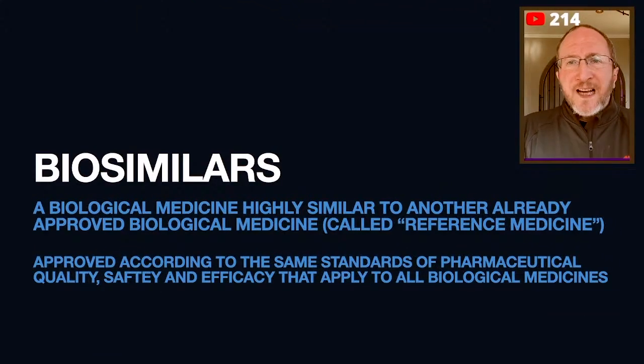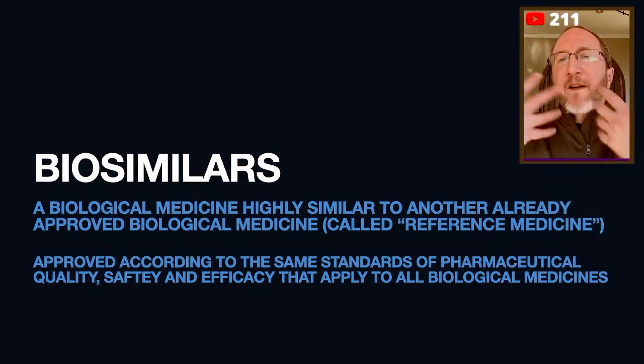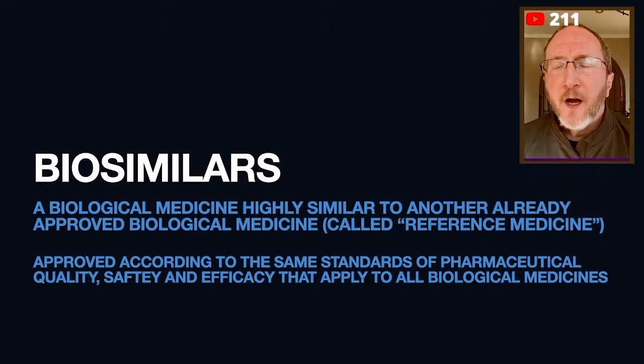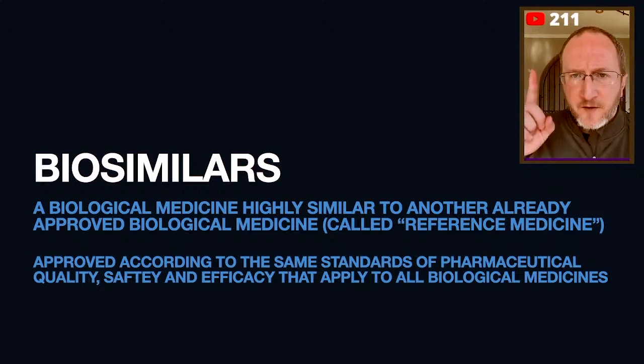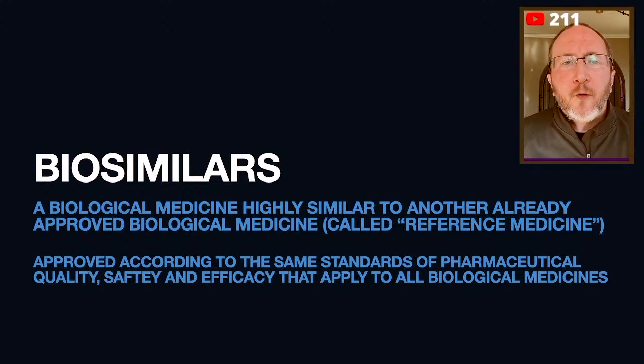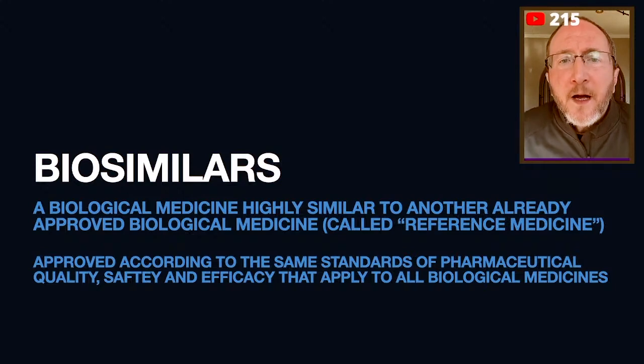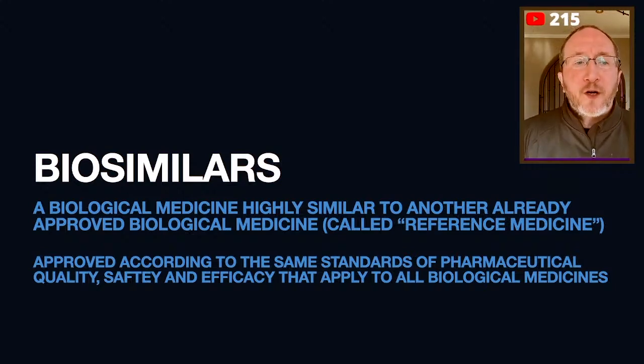Here's the thing: biosimilars are not like generics. We call the original biologic the reference medicine, or the innovator medicine — it's the first one. When you make a biosimilar, it has to not just be very, very similar in structure to that reference, but it also has to be tested in humans to prove that it works as well as the reference.